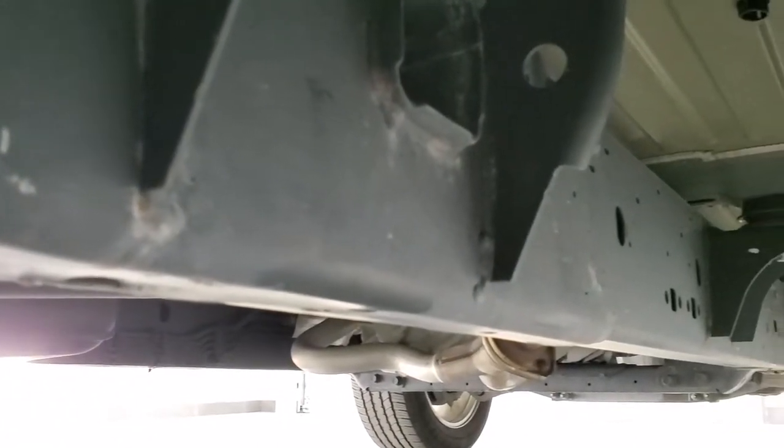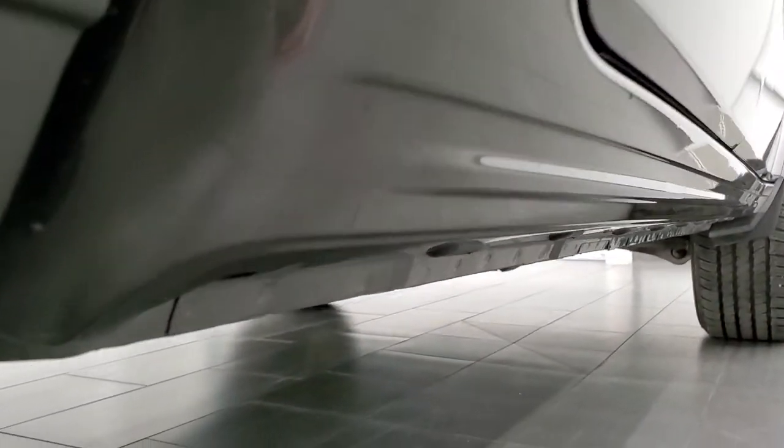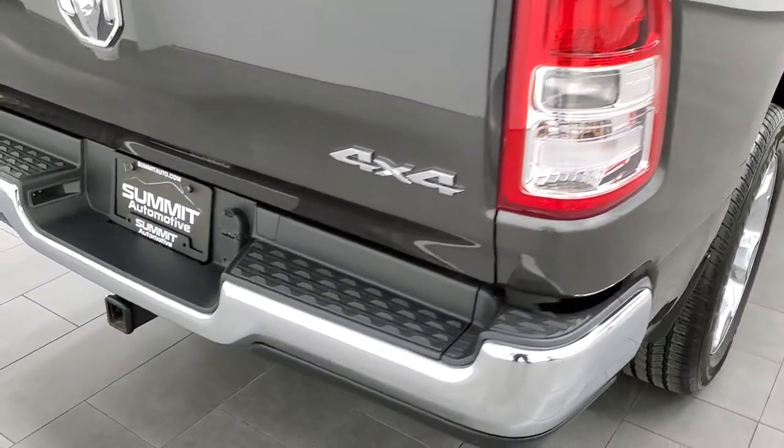It has the plastic wheel well liners which keep your frame and underbody looking like new — very nice and clean under here. The cab corners and lower rockers all look really good as well. Coming around the back, the box looks really good.